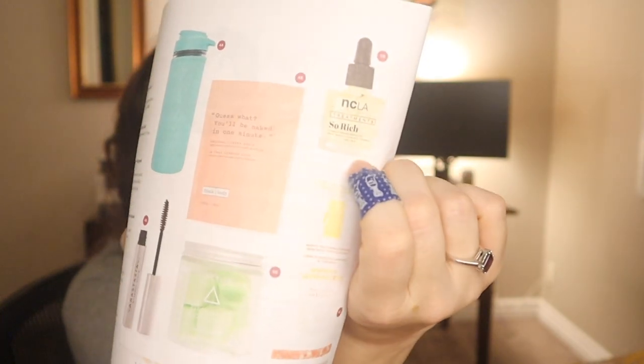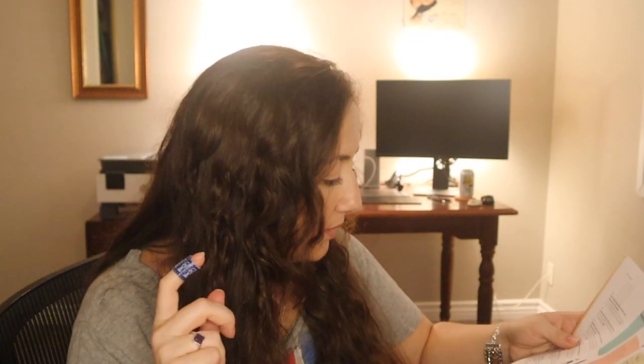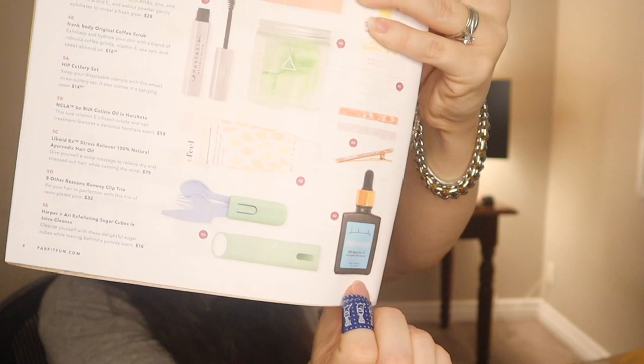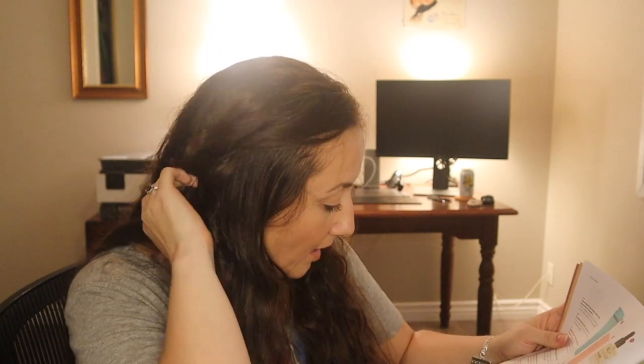You could have gotten the Hip Cutlery Set retailing for $14.99, the NCLA So Rich Cuticle Oil in Horchata retailing for $18, or the Liquid RX Stress Reliever 100% Natural Ayurvedic Hair Oil retailing for $75 — if you got this one comment below, I couldn't find very much information on it. And then you could have gotten the Harper and Ari Exfoliating Sugar Cubes in Juice Cleanse retailing for $16 — these were in a box before.